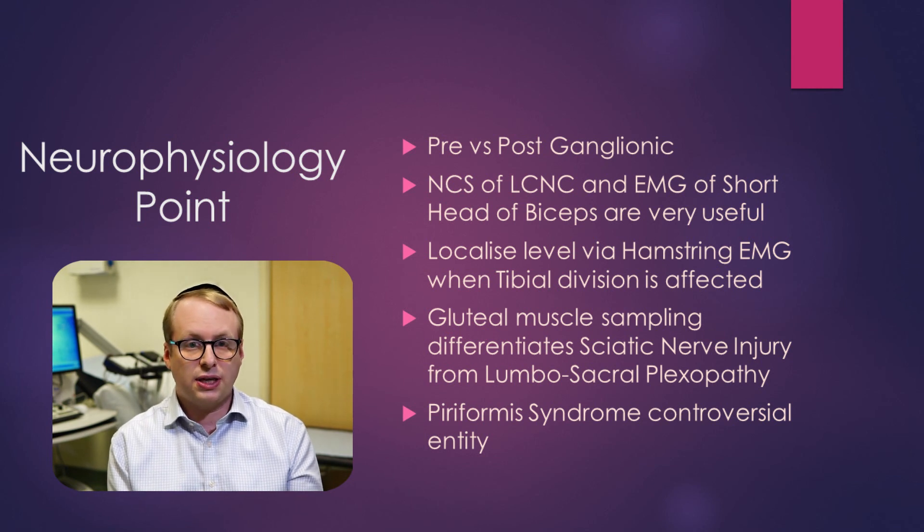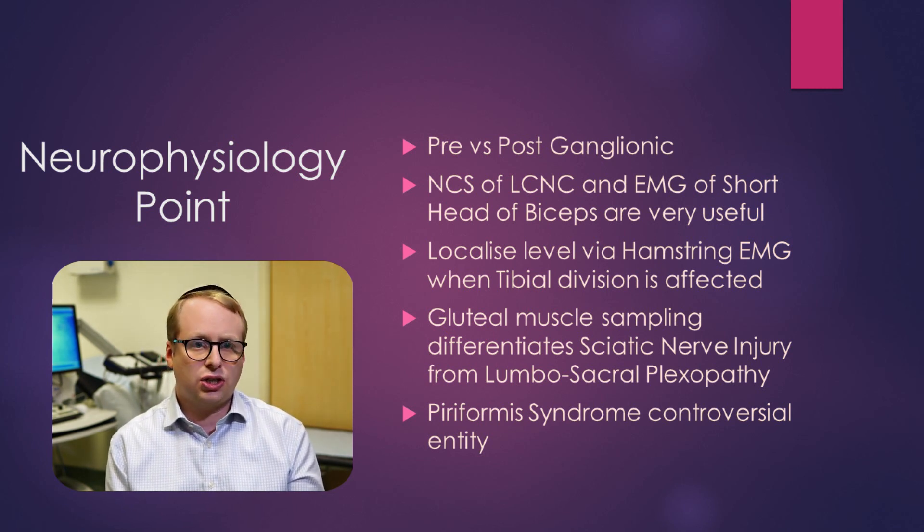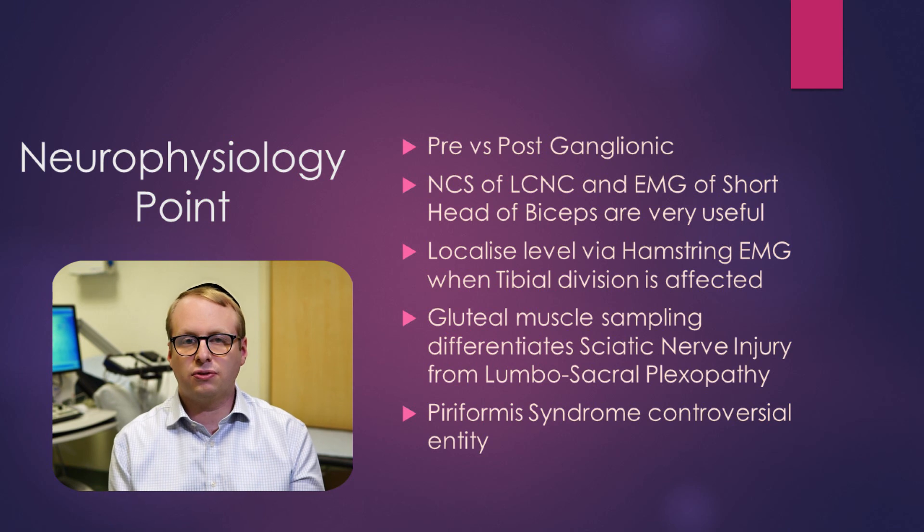Finally, piriformis syndrome is something we can't assess neurophysiologically, and it is vanishingly rare — it should be at the bottom of a differential list whenever a patient has a sciatic nerve problem. Thank you very much for watching. I hope you've found it enjoyable and useful. If you have, please do support the channel by liking, sharing, and subscribing. Your support is greatly appreciated and I hope to see you in the next video soon.